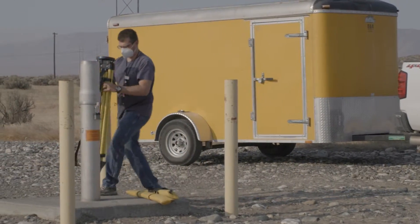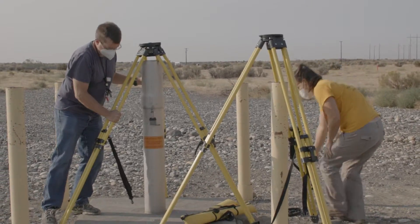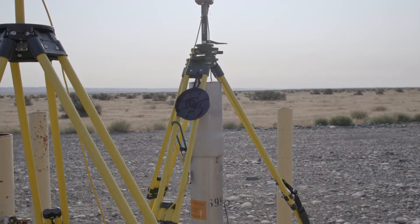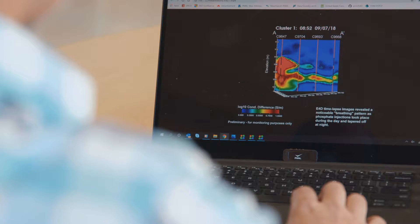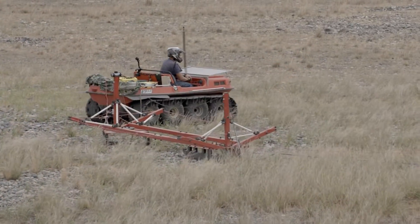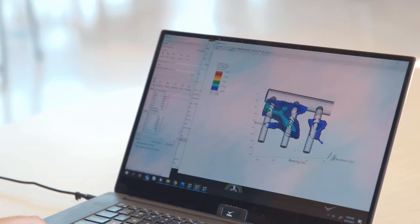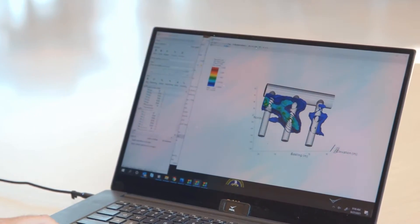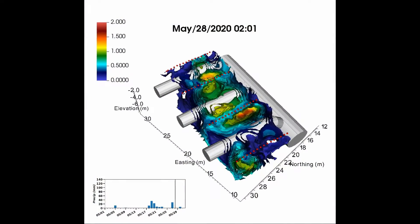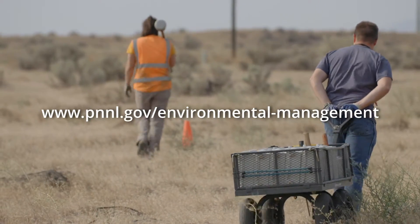PNNL's geophysical technologies remotely sense large volumes of the subsurface and provide a means of autonomous, long-term monitoring. Big problems require unique scientific advances. Hanford is dealing with environmental challenges that, in some cases, have never been encountered before. PNNL has delivered science solutions to Hanford for more than 60 years, and we will continue to support the cleanup mission through innovative and cost-saving technology development.